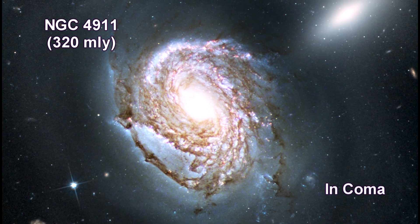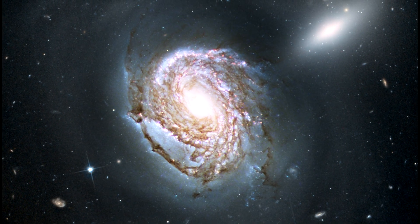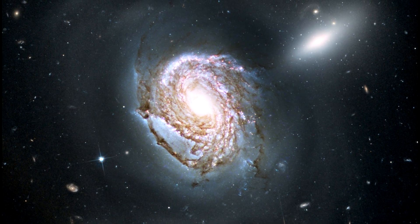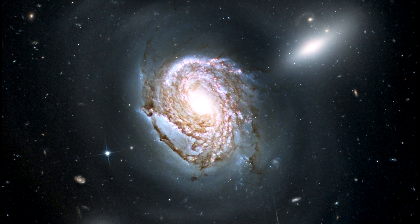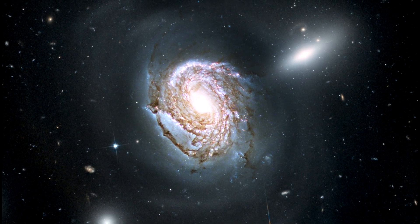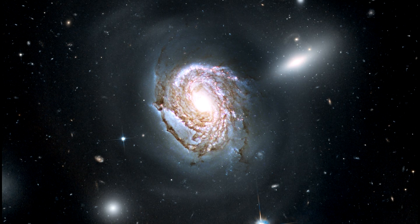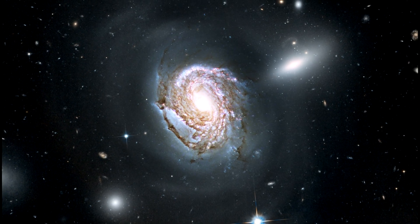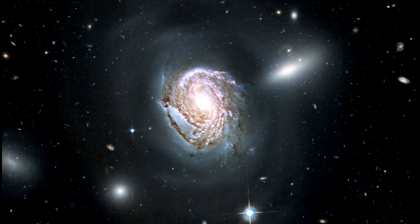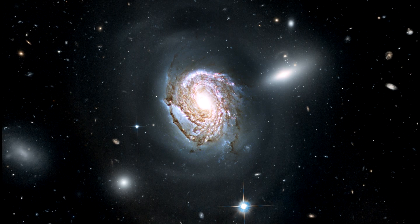NGC 4911 contains rich lanes of dust and gas near its center, silhouetted against glowing newborn star clusters and iridescent pink clouds of hydrogen, indicating ongoing star formation. NGC 4911 and other spirals near the center of the cluster are being transformed by the gravitational tug of their neighbors. Wispy arcs of the galaxy's outer spiral arm are being pulled and distorted by forces from a companion galaxy, NGC 4911a, to the upper right. The resultant stripped material will eventually be dispersed throughout the core of the Coma cluster, where it will fuel the intergalactic population of stars and star clusters.